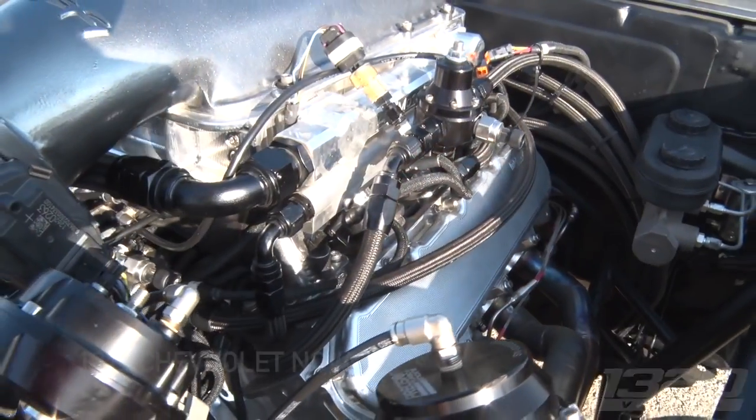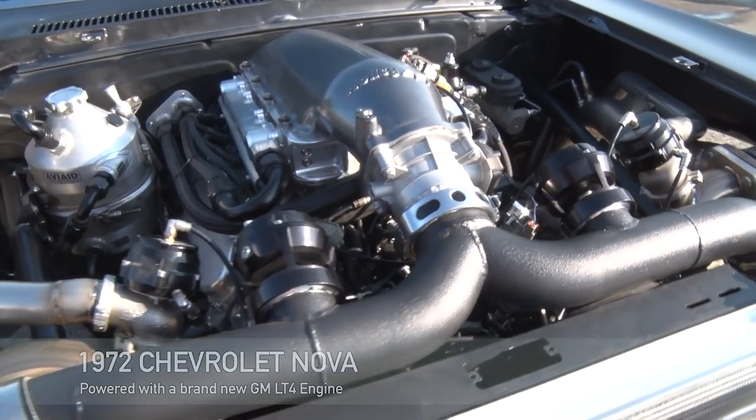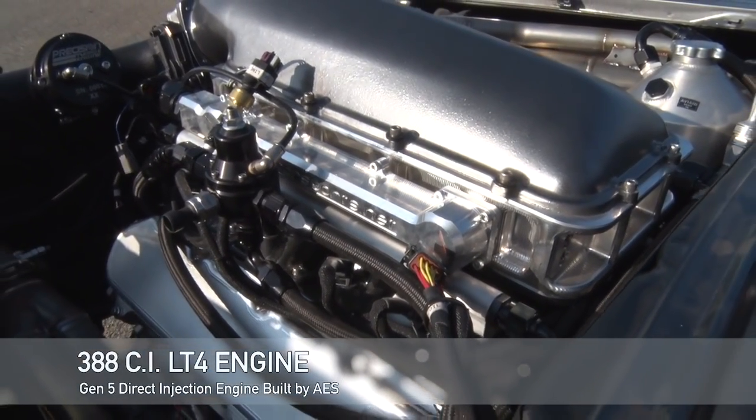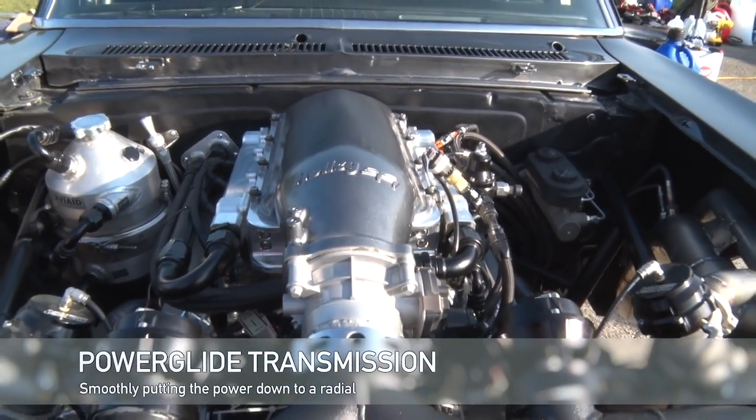It's a beautiful car! Thanks man, looks amazing. What's under the hood? It's a 2017 LT4 block with an AES built motor. It's a 388 cubic inch LT motor with CID head, LT4. So it's a new Gen 5 direct-injected motor.